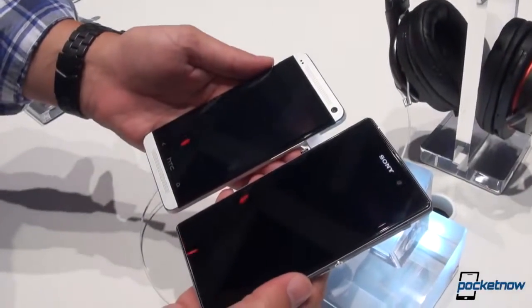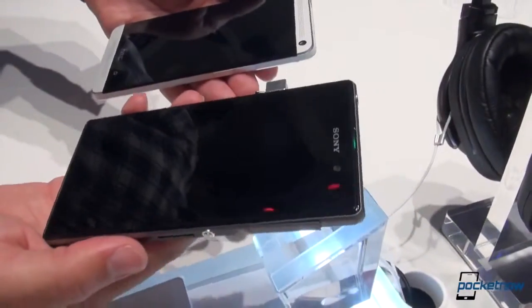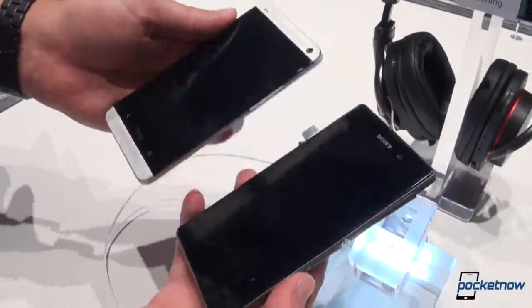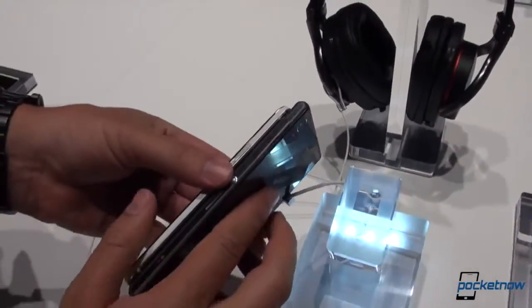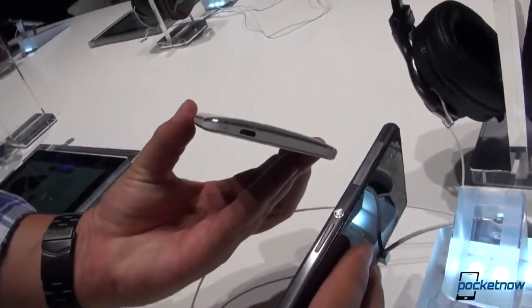So just taking a test drive around the hardware here. It's funny because the Z1 doesn't really look that big until you put it up against the HTC One, which is already a pretty tall device. And as you can see, the Z1 is larger in nearly every dimension. Let's have a look at the thickness on the side here. HTC One, of course, goes for that nice curved kind of palm-kissing approach.